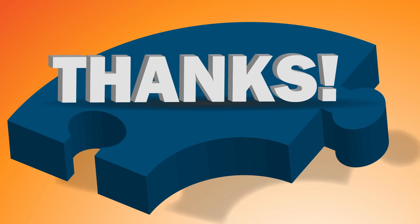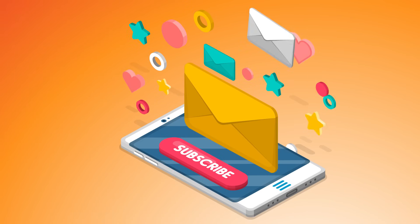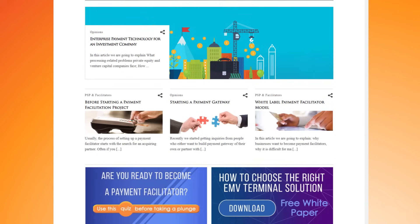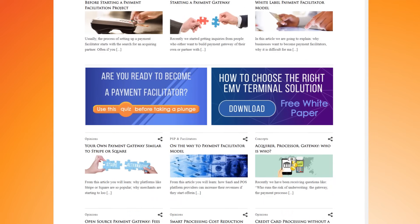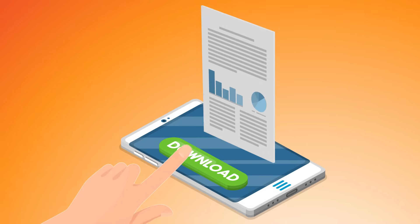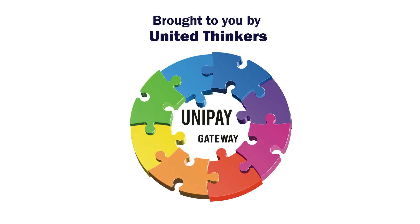Thank you for watching. Feel free to leave your questions and comments below and subscribe for more. Visit our Paylosophy blog to learn more about opening merchant accounts, owning a payment gateway, and becoming a payment facilitator. And be sure to download our free white papers using the links provided below. Brought to you by UnitedThinkers, developers of UniPay Gateway.